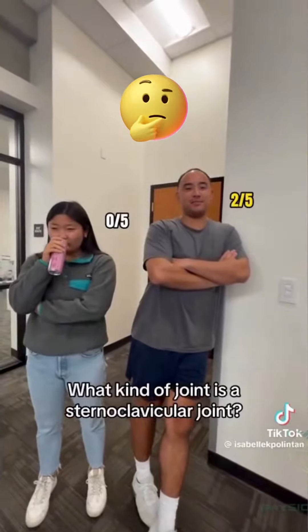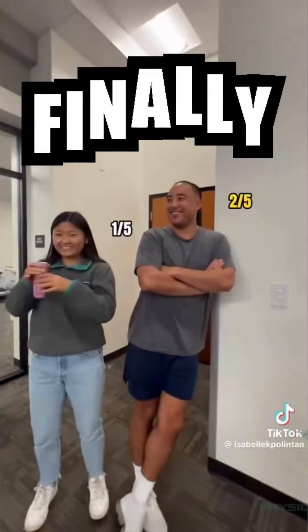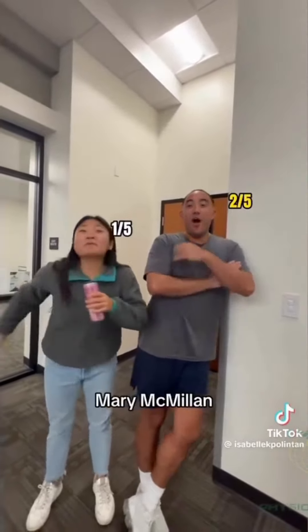What kind of joint is the sternoclavicular joint? Saddle! Who is known as the mother of physical therapy? Mary McMillan!